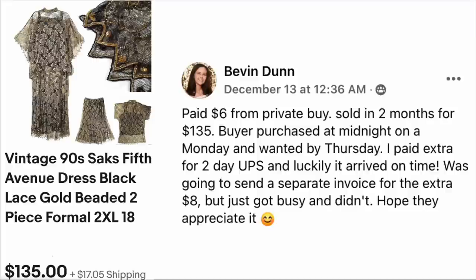Bevan Dunn paid $6 from a private buy. Sold in two months for $135. The buyer purchased it at midnight on a Monday and wanted it by Thursday. She paid extra for two-day UPS and luckily it arrived on time. She was going to send a separate invoice for the extra $8 but got busy and didn't — hope they appreciate it. This is a vintage 90s Saks Fifth Avenue beaded dress for a formal occasion — two-piece, size 2XL and 18. $6, sold for $135.